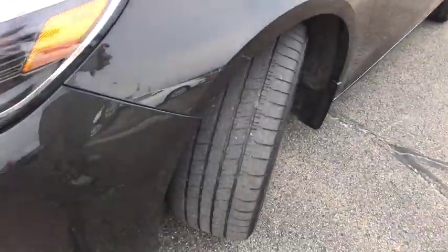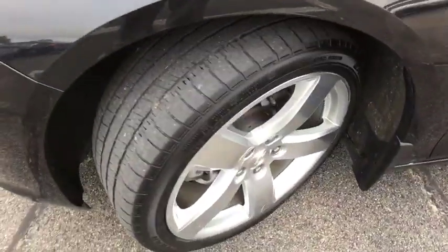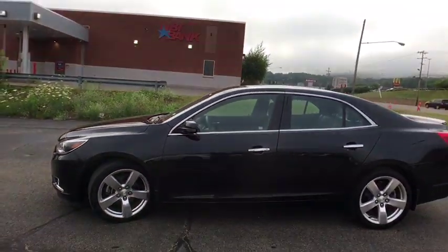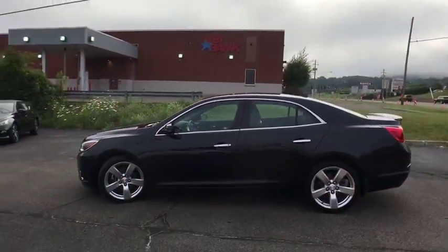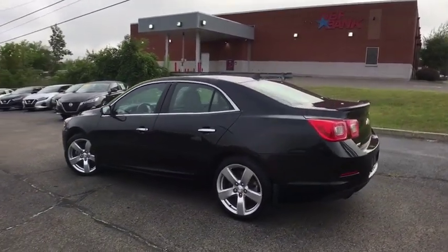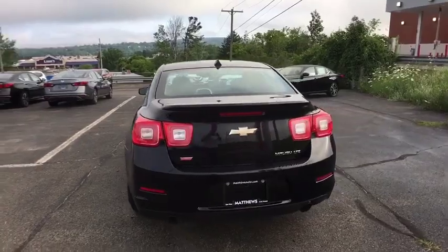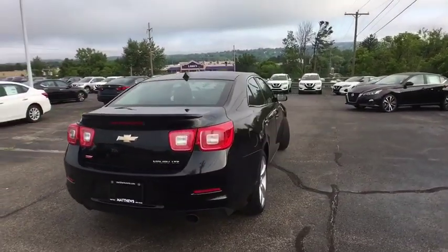This vehicle has less than 60,000 miles. Here are some of this vehicle's great options: lane departure warning, universal garage door opener, auxiliary power outlet, front bucket seats, rear view camera, front license plate bracket, HID headlights, ambient lighting. Wouldn't you look great in this vehicle?